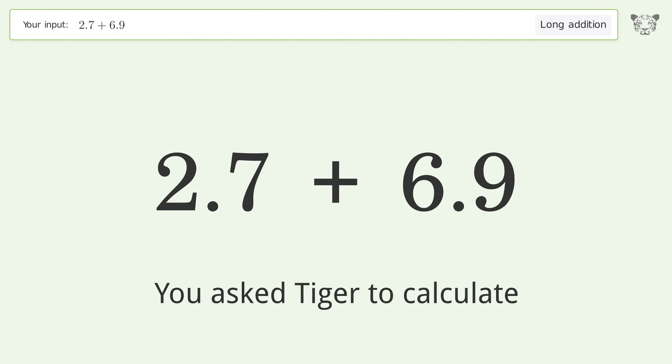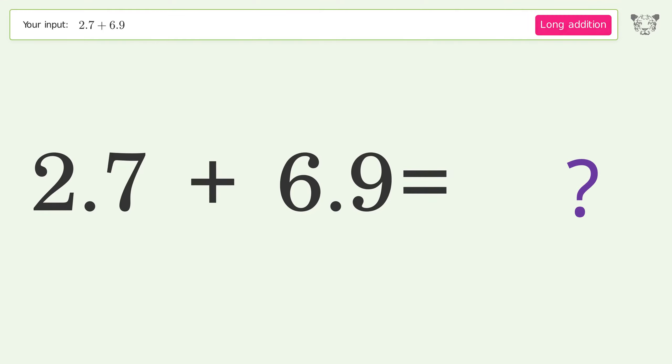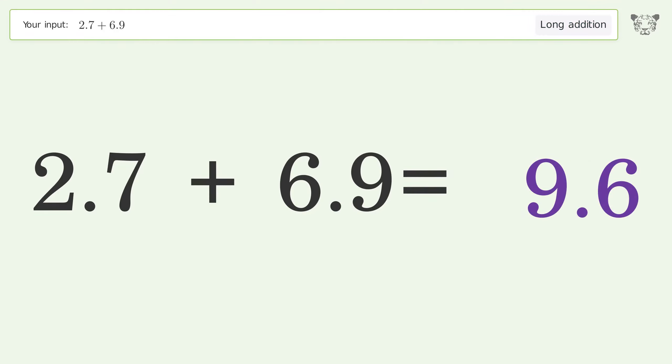You asked Tiger to calculate. This deals with long addition; the final result is 9.6.